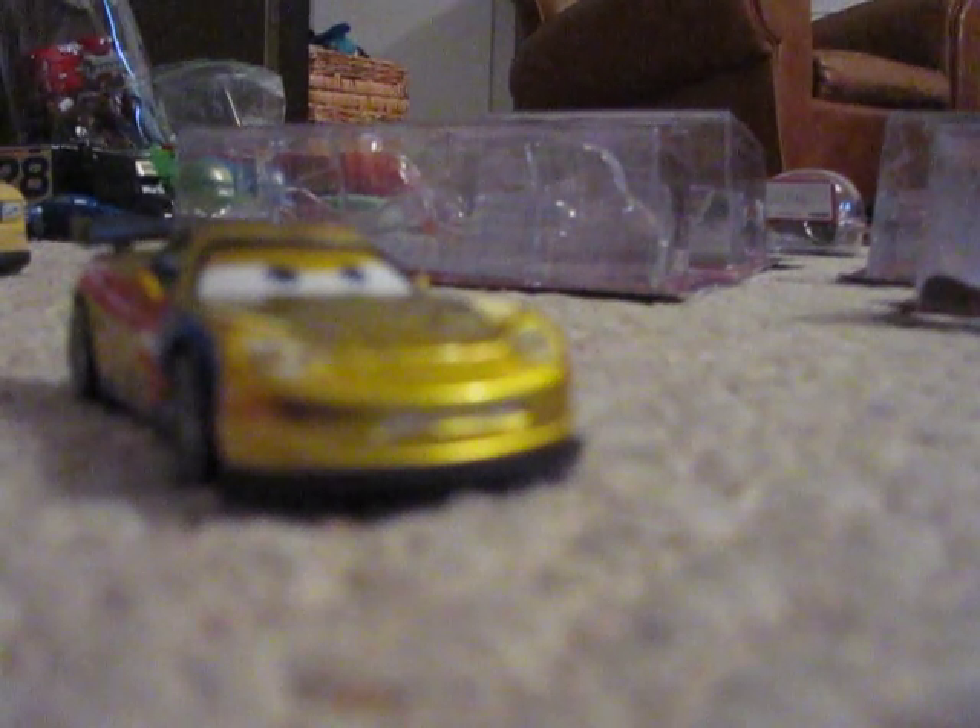Jeff is very different than the ones sold separately. His facial expression remains the same, but there's a different kind of yellow. If you have this car, it's a must-have car. And of course he is, because this is an exclusive car.